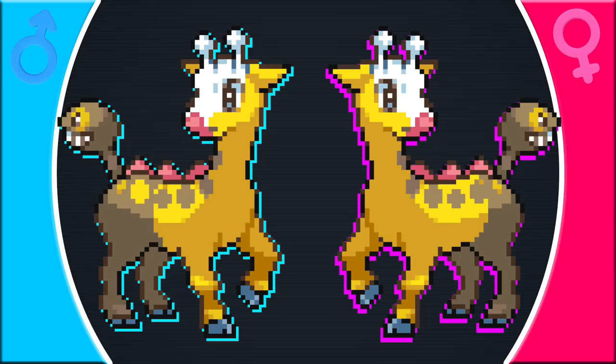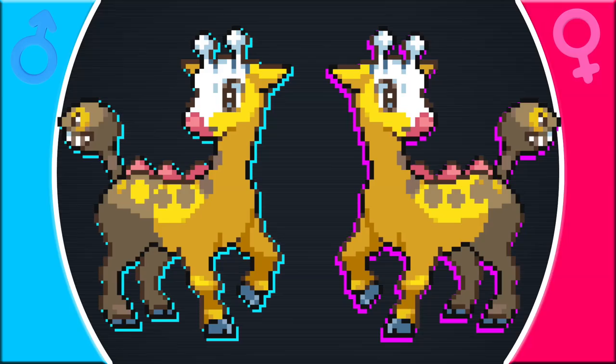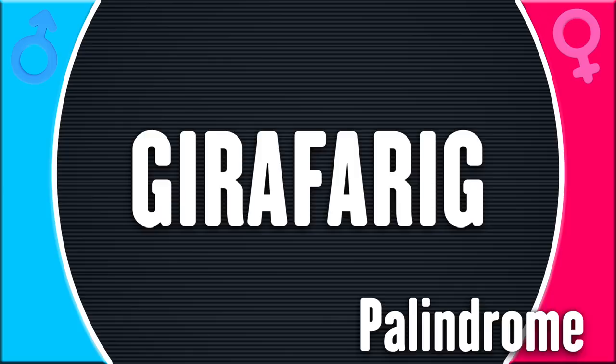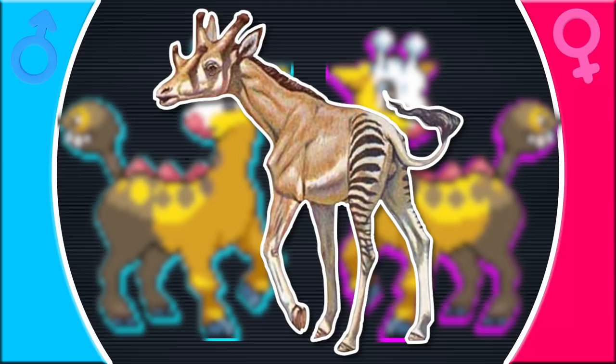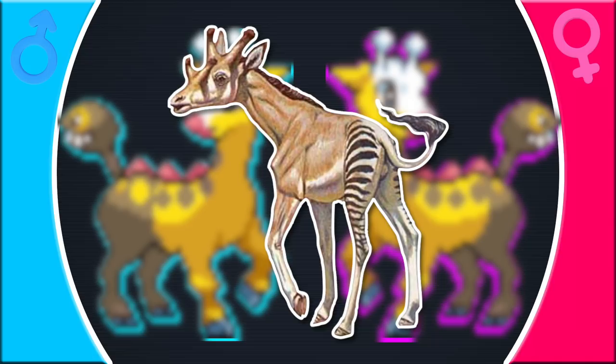Female Girafarig have more yellow on their bodies while the males are split 50-50. Giraffes have an infinite variety of possible patterns with nothing to do with sex. Instead of basing this on real giraffes, each pattern may reflect a different aspect of Girafarig's design. The name Girafarig is a palindrome — it reads the same forwards and backwards — reflecting that Girafarig has a head on its tail and that males have a 50-50 split. For the female design, we look to the Cuvieronius, the ancient extinct ancestor of the giraffe, which only has a different design on its back legs and behind.